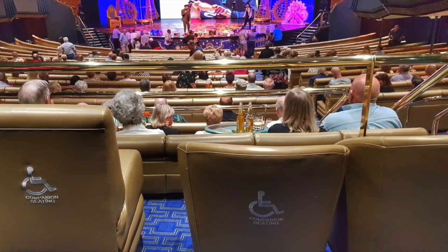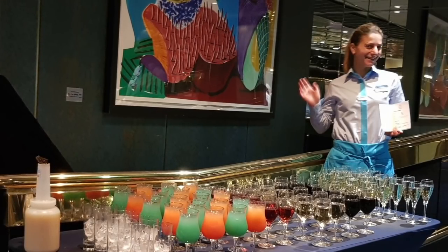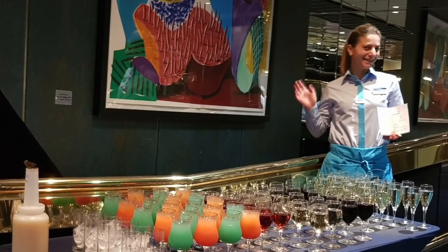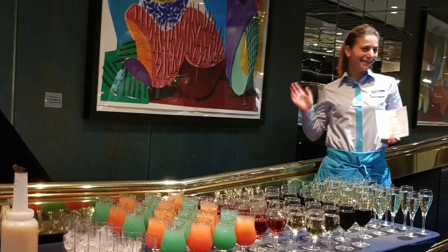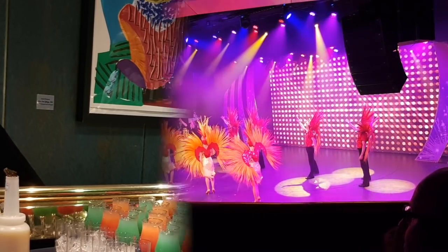We didn't have this issue on the Discovery, which had flat walkways so he could sit at the front. The other difference from our previous Marella cruises was that there was no waiter service within the theatre — as you came in there was a table full of different types of drinks, wines, cocktails etc. It was okay, but we do prefer the waiter service we've received on previous Marella cruises.